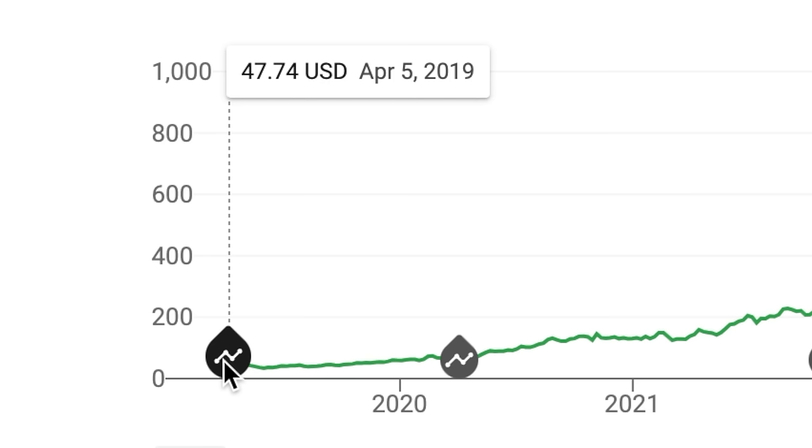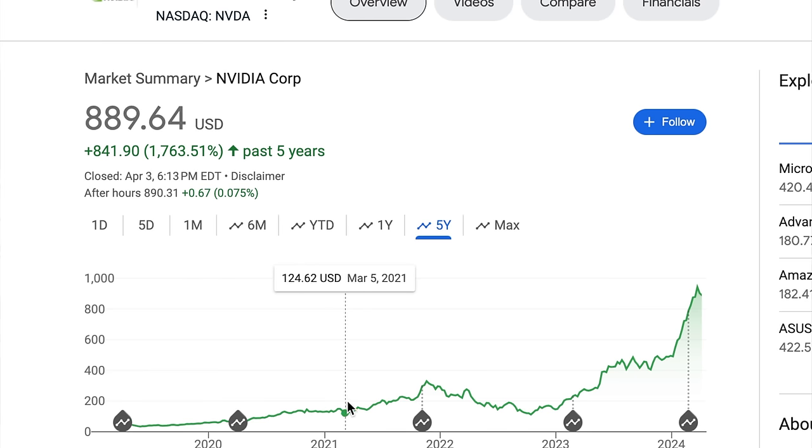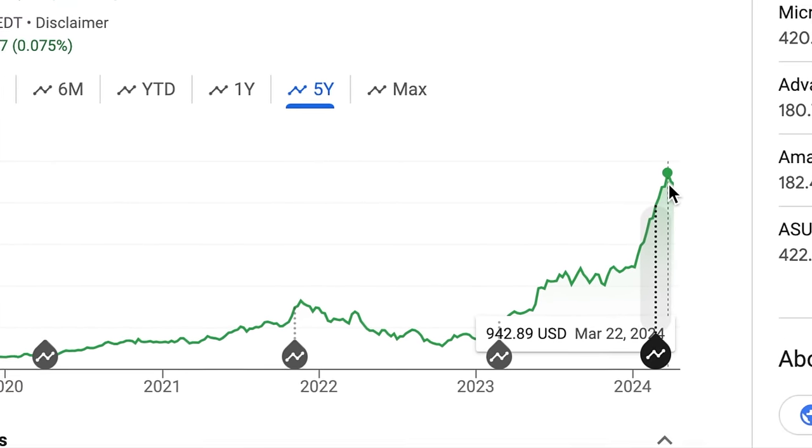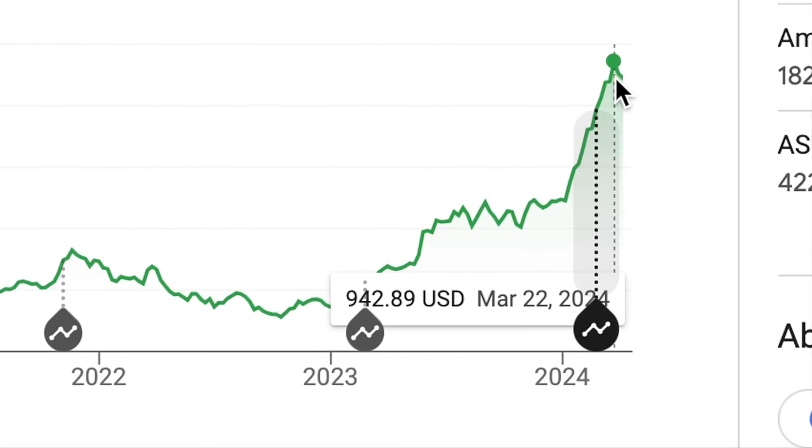Just five years ago, Nvidia was trading for under $50 per share and today it's up to almost $900. $10,000 in Nvidia back then would be around $180,000 today. So the upside is obvious but the risk on these is insane.